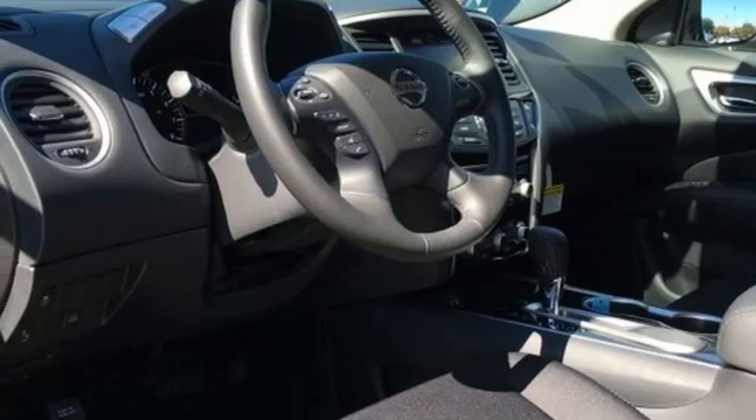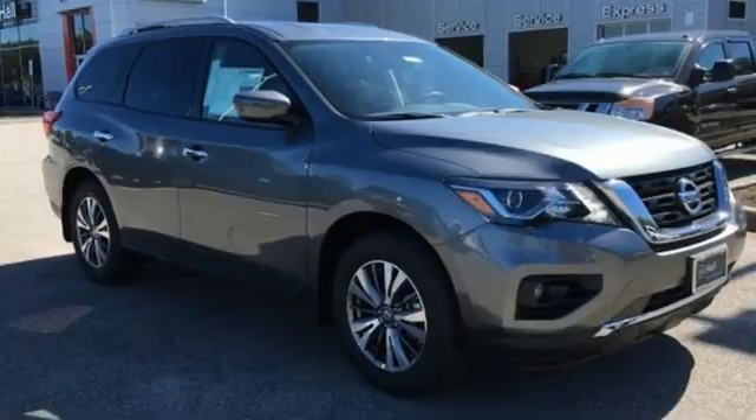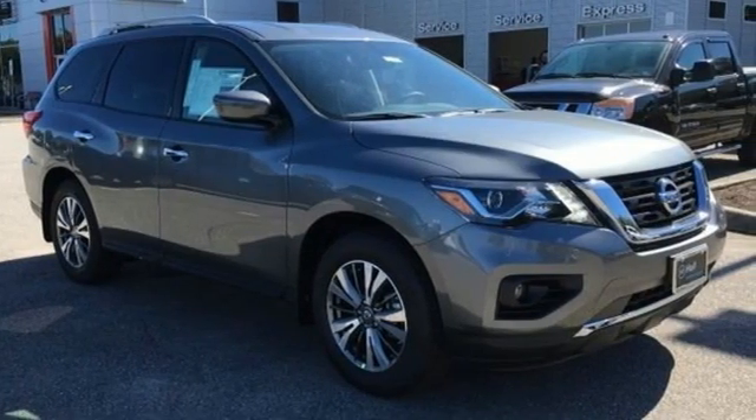Memory exterior door mirror settings, smart device navigation, hands-free liftgate, memory steering wheel settings, and V6 engine.